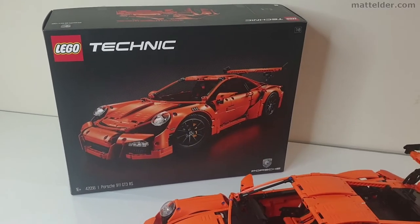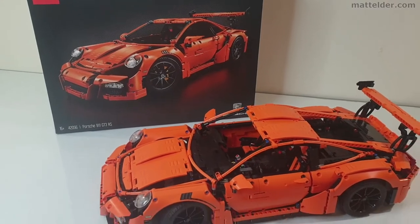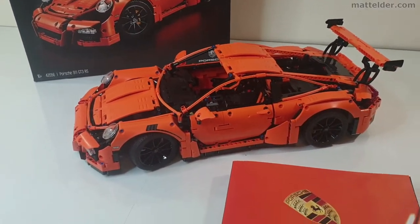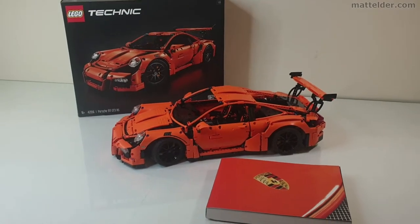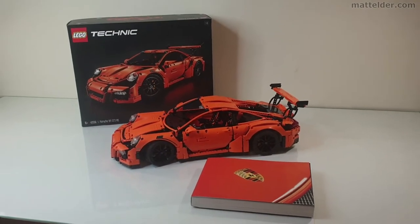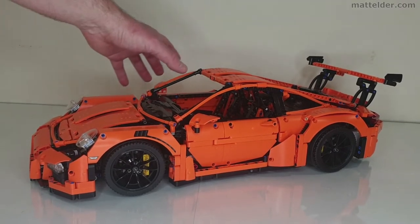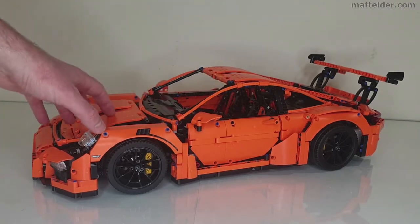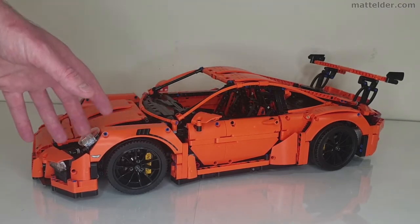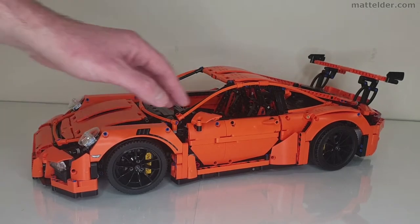Here we have the 2016 LEGO Porsche Technic set 911 GT3 RS. I thought it would just be interesting to see how it held up now that we are 5 years on and see what it has created and also what came after. With this orange Porsche 911 GT there is a considerable amount of car here and quite a number of features. To give you an idea of scale, this is about the same length as the 1989 Batmobile which was released recently.